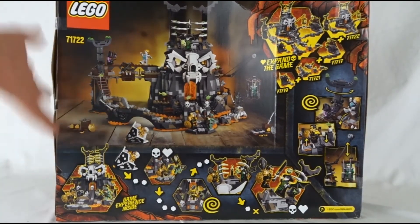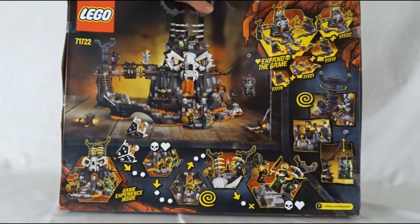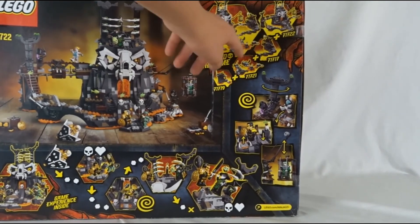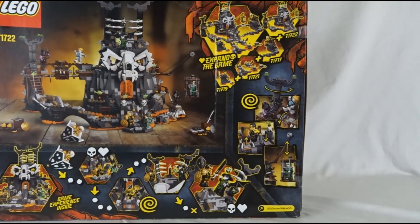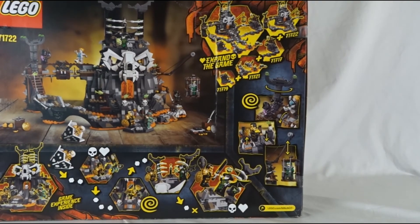Comment down below what set of the wave is your favorite. I'm going to spend all day building this — this is awesome. And I'm also going to post a video showing you guys these two sets put together, so stay tuned for that. Just subscribe, that would be awesome. Oh my gosh. Okay, goodbye.